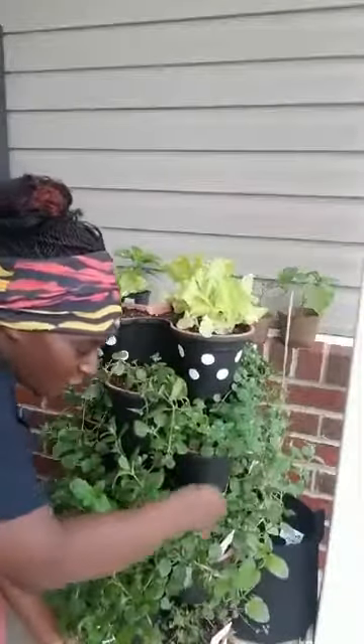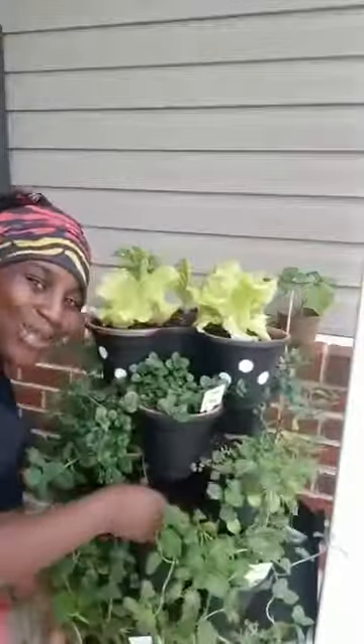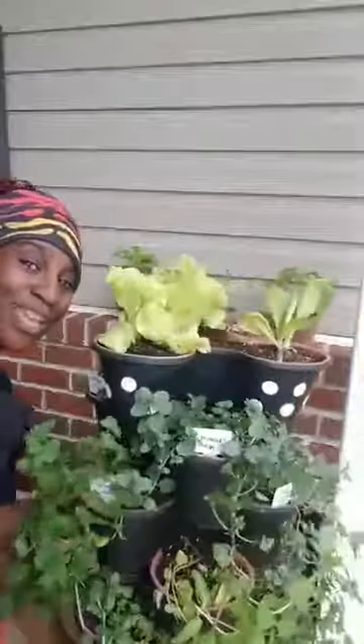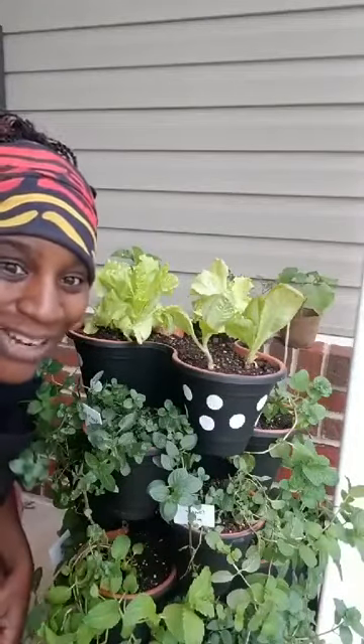So we've got our chocolate mint, ginger mint, pineapple mint, strawberry mint, peppermint, sweet mint, spearmint, orange, ginger, chocolate, apple — this is going to be amazing dehydrated. That's my Mint Tower and those are my updates. Thanks so much for watching — I'll talk to you guys later, bye!